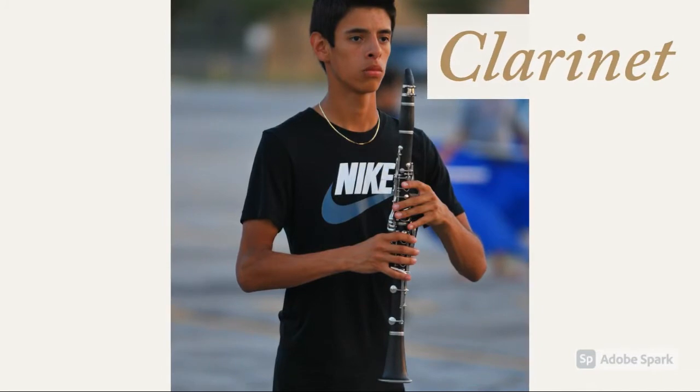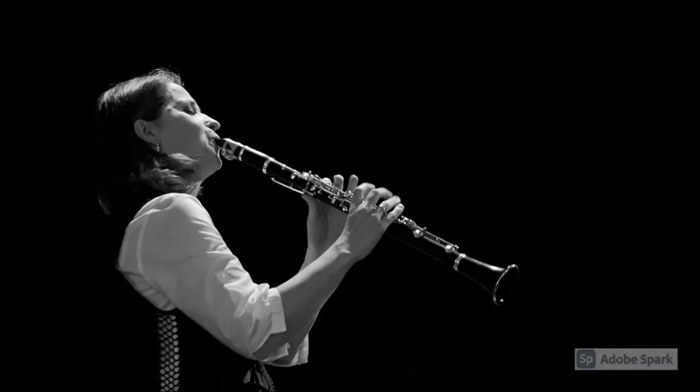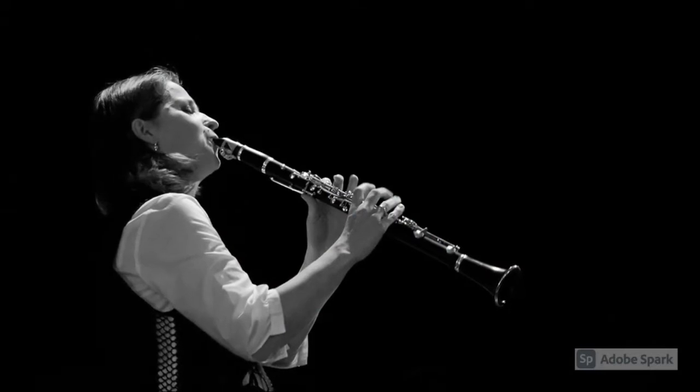This instrument is called a clarinet. Clarinets are the second highest pitch behind the flute. They're recognized by their dark black color and silver keys.